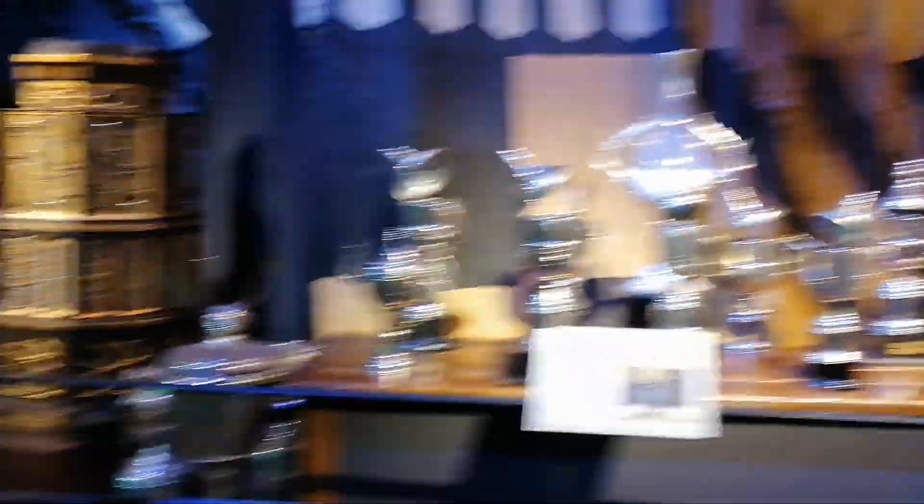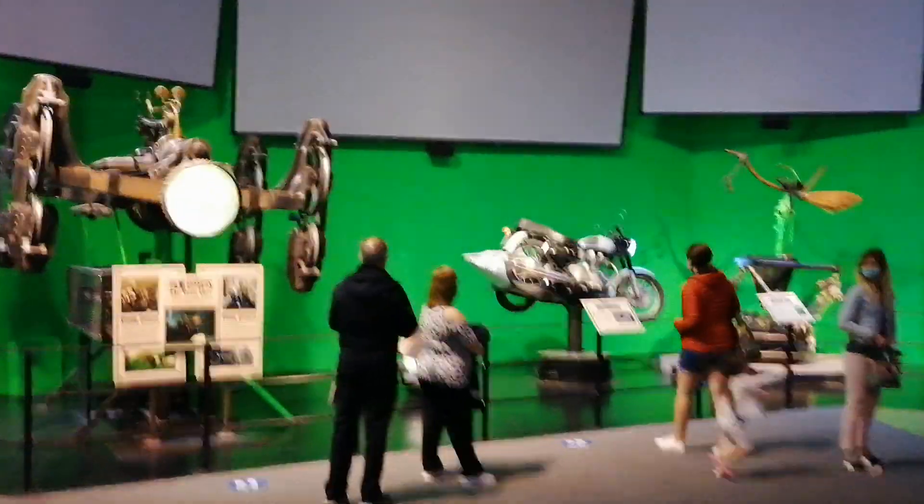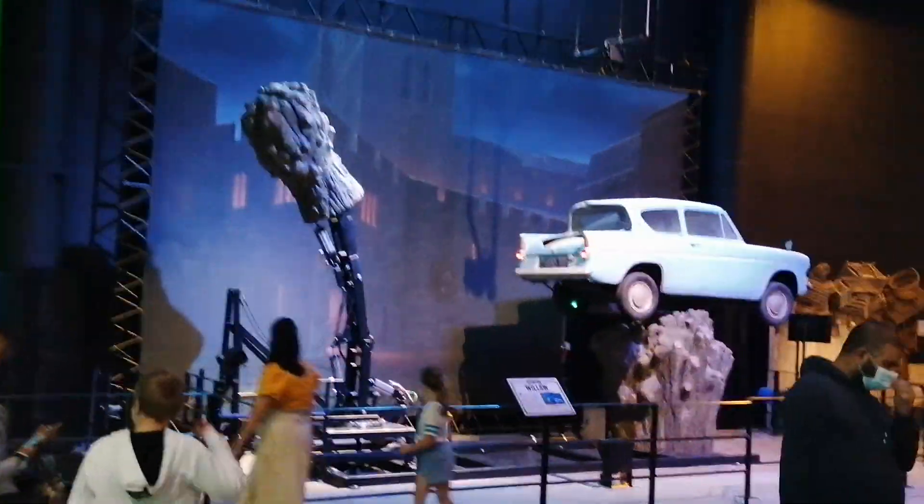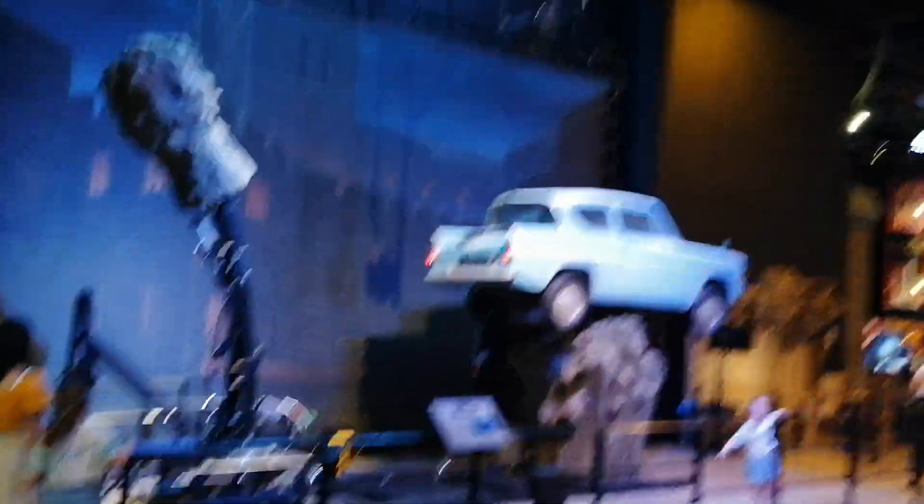As you can see, you've got the magical trophies, which is awesome. Then you come into the area where all the vehicles are — it's insane — with the Whomping Willow battering the Ford Anglia.